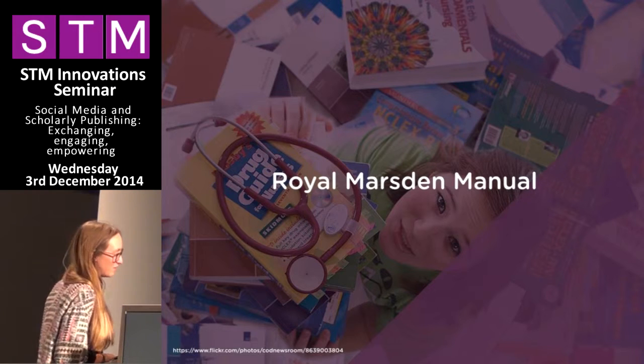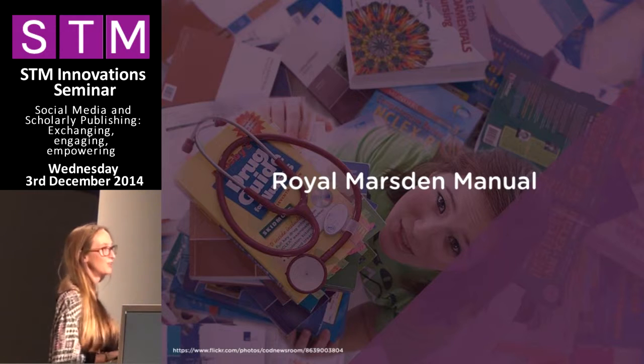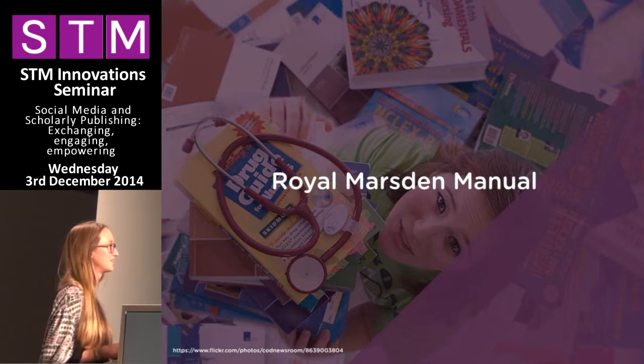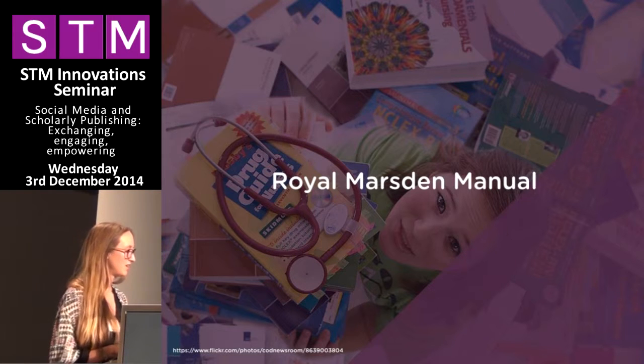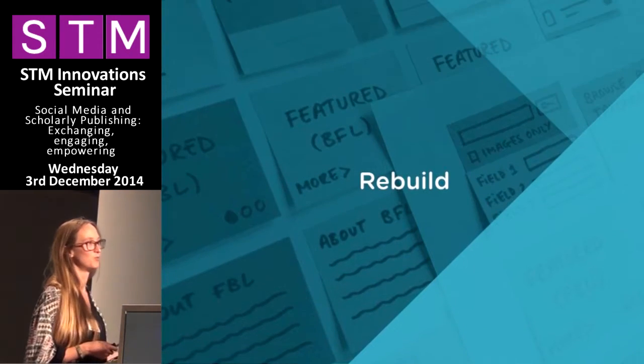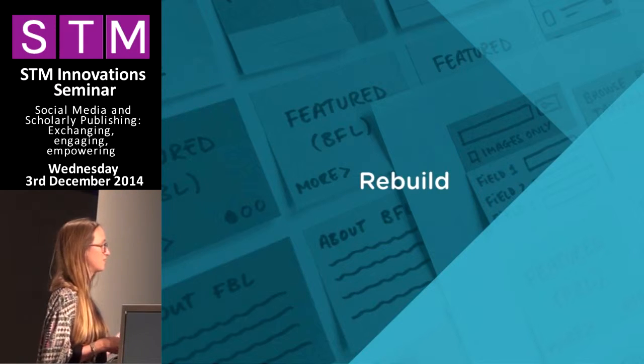It's a bit of a demo. This is the Royal Marsden Manual of Clinical Nursing Procedures, which we're working on together with our colleagues at Wiley on the new online edition. This is really a key text used by nursing professionals and medical professionals all over the UK.